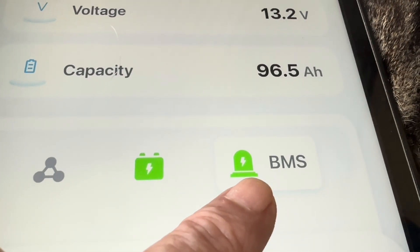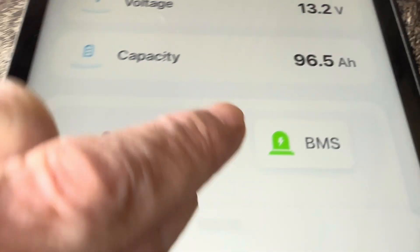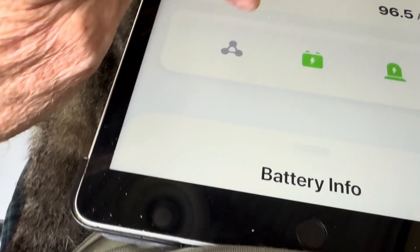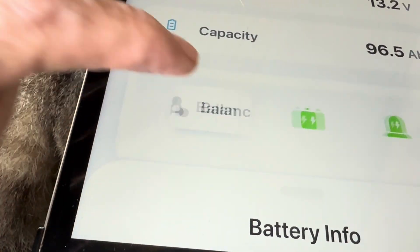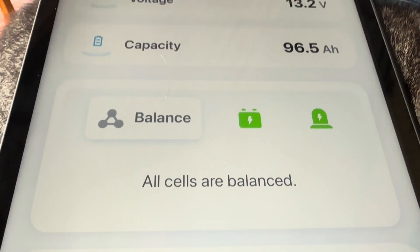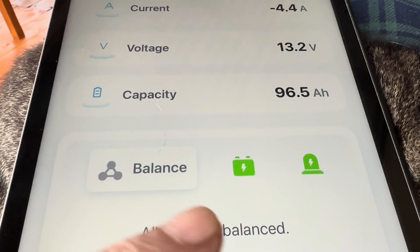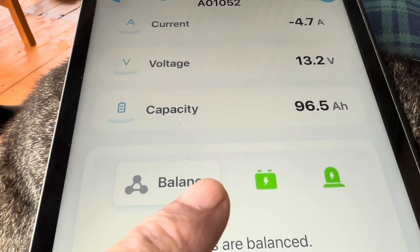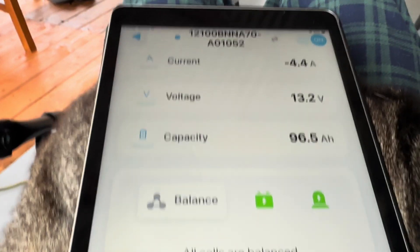The BMS section — if there was an issue on the BMS, there'd be some sort of information there, but everything's working good. It says all cells are balanced. If there was an issue with any of the cells, I'm assuming it would pop up in here somewhere, and you would know.